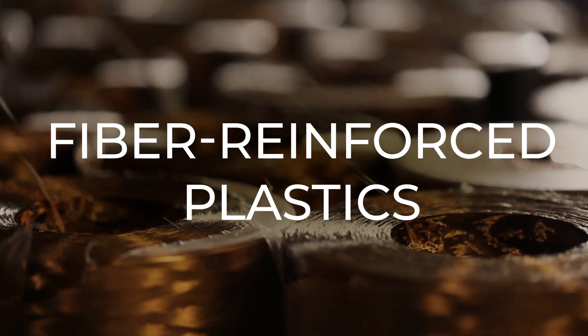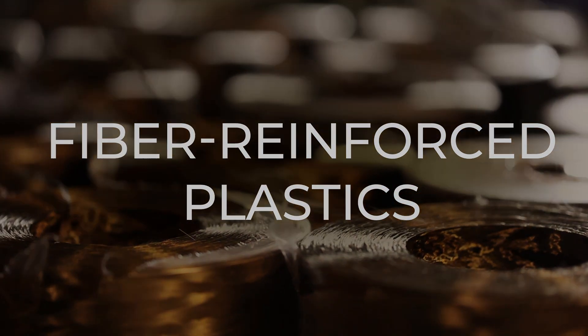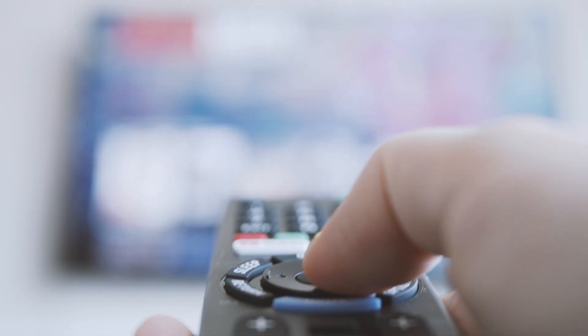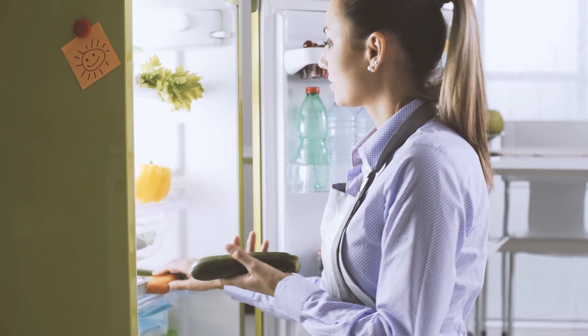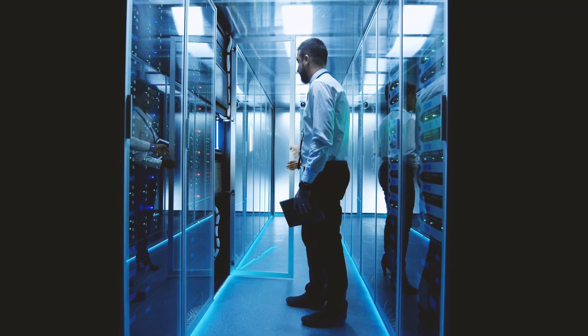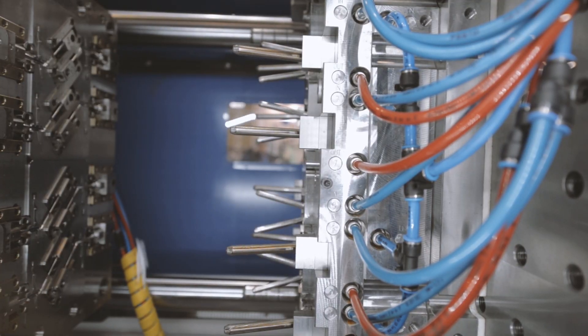Fiber-reinforced plastics — they are everywhere. Your kitchen, office, and car; your TV, cell phone, and refrigerator. They're found in factories, airplanes, and data centers, manufactured with injection molding.